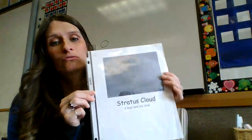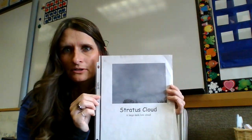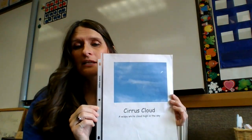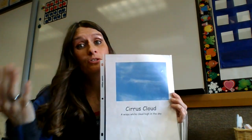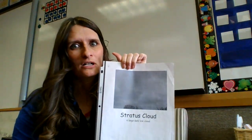There's also a cloud called a Stratus Cloud, and it's a large dark low cloud. Another kind of cloud is called a Cirrus Cloud. A Cirrus Cloud is a wispy white cloud that's high in the sky. When you see Cirrus Clouds, sometimes it lets you know it's going to maybe rain in a day or two. Stratus Clouds are when it's a dark and gray day.